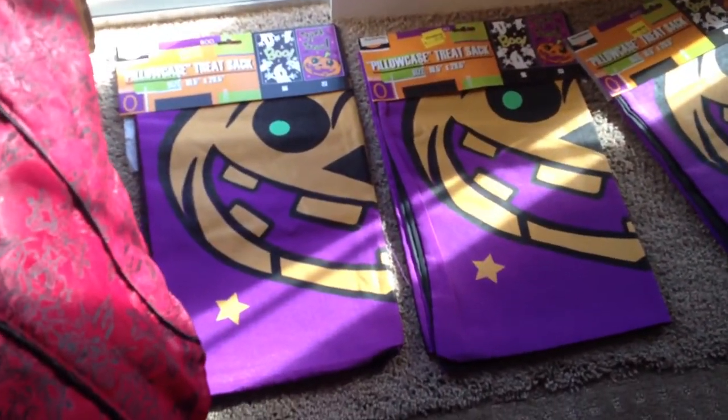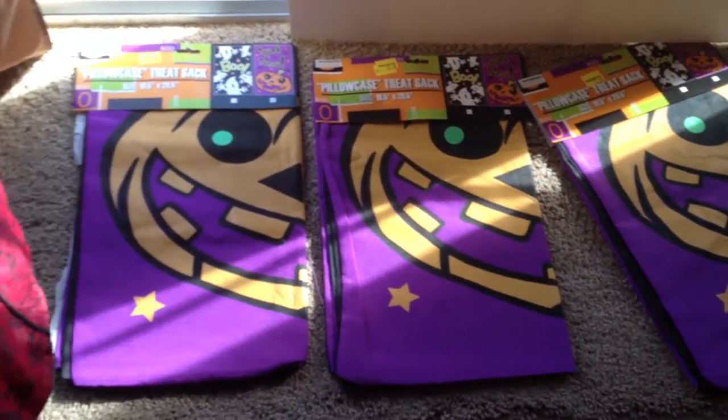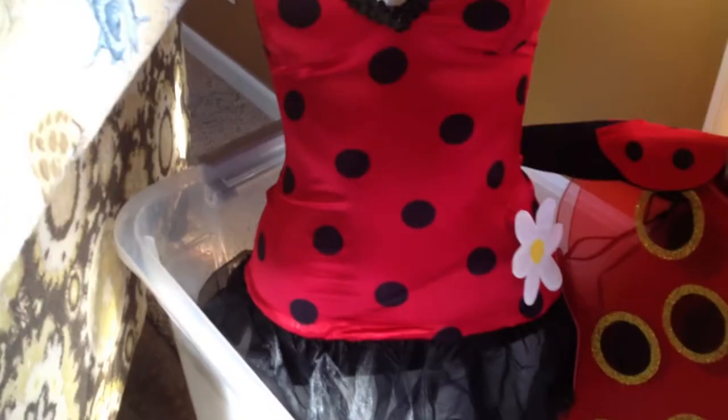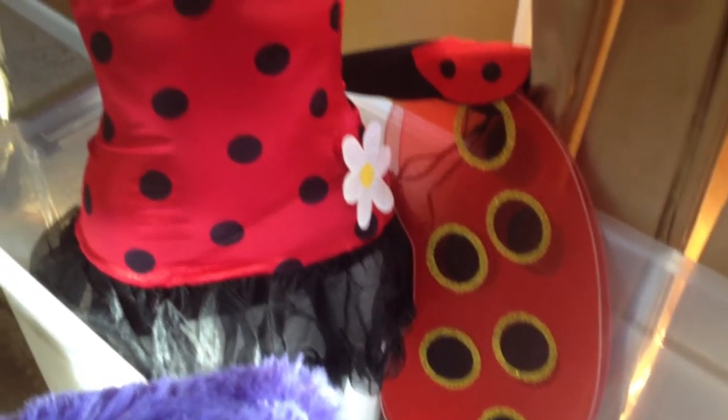Still with the Halloween theme, here are some pillowcase treat sacks from Five Below. Here's a little bustier or corset that came from Party City by itself in red. There's a little sexy ladybug costume with the little wings.